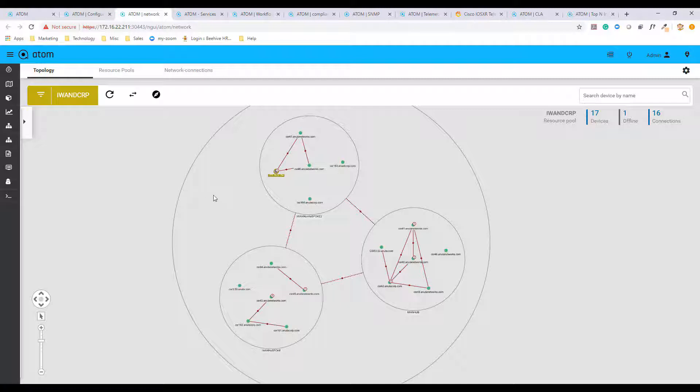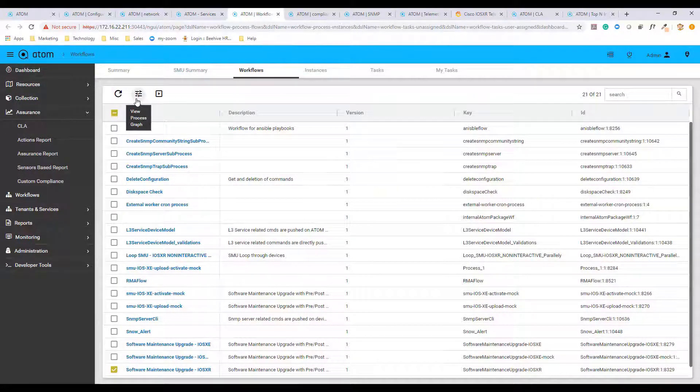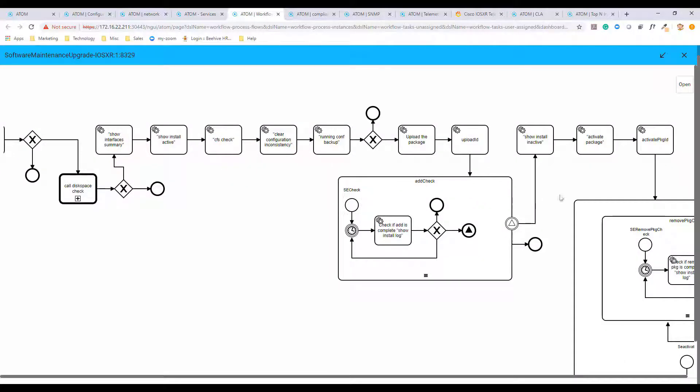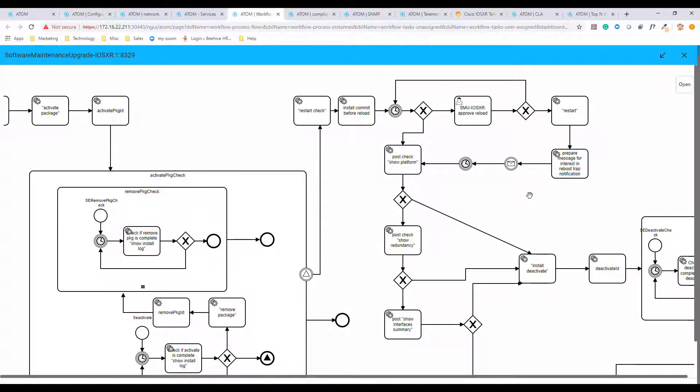Once the devices are onboarded, they are ready for service provisioning. Atom's service modeling capabilities help it to support a wide range of stateful use cases like day zero configurations, creation or modification of ACLs, routes, L2-L3 services, L2-L3 VPNs, and application delivery services. Atom's open architecture allows customers to utilize their DevOps skills, build new service models, or modify existing services. For stateless use cases, Atom supports low-code automation through workflow. With the Visio-like framework, customers can drag and drop pre-checks, get approvals from northbound portals such as ServiceNow, provision the devices, and execute post-checks to get their tasks done.